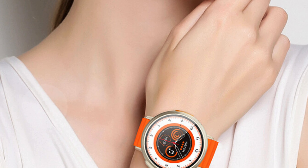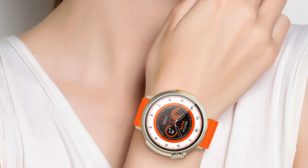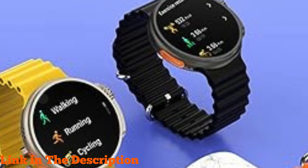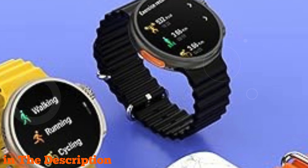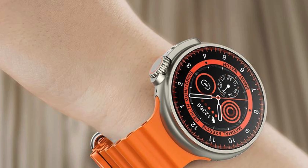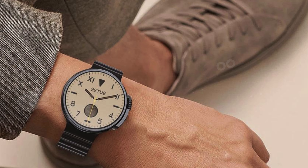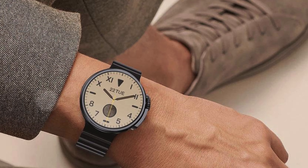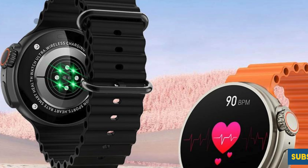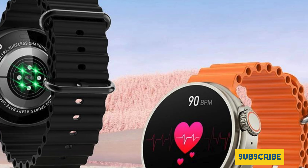Health-wise, the K9 excels with its advanced HR sensor for precise heart rate monitoring and automatic sleep tracking. This feature-rich smartwatch utilizes Realtek's 8763EW chip and Bluetooth 5.2 for efficient power management, ensuring prolonged usage with its 300mAh battery. Compatible with both iOS 8.0 and above and Android 4.4 and above via the FitCloud Pro app, the Tuanzi K9 Ultra Pro stands out among the best smartwatches with NFC payment.